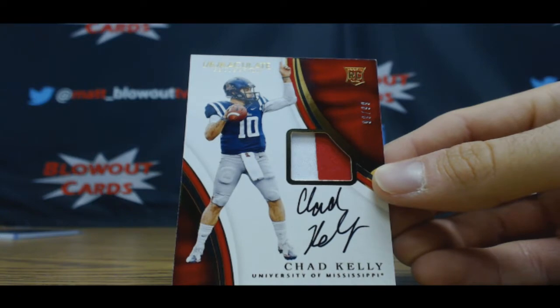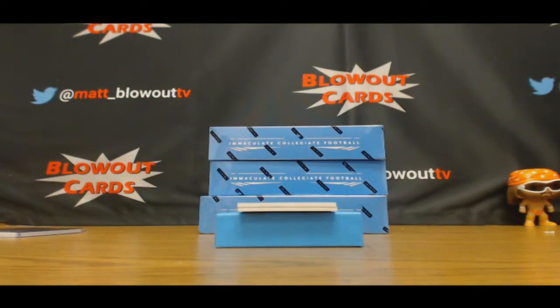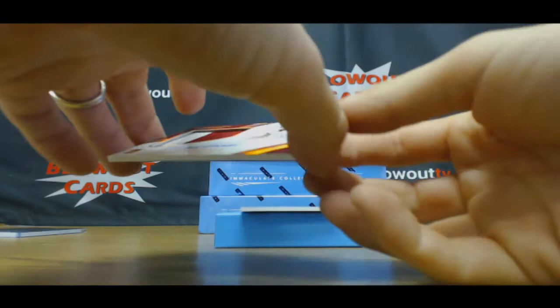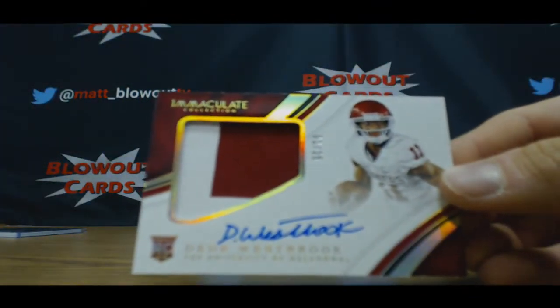I believe this is Mr. Irrelevant right here — two-color patch autograph, Kelly Strong, 99 of 99, Chad Kelly. There's the Damon. In the three spot, Mike, two-color patch autograph, DD Westbrook — solid rookie there.